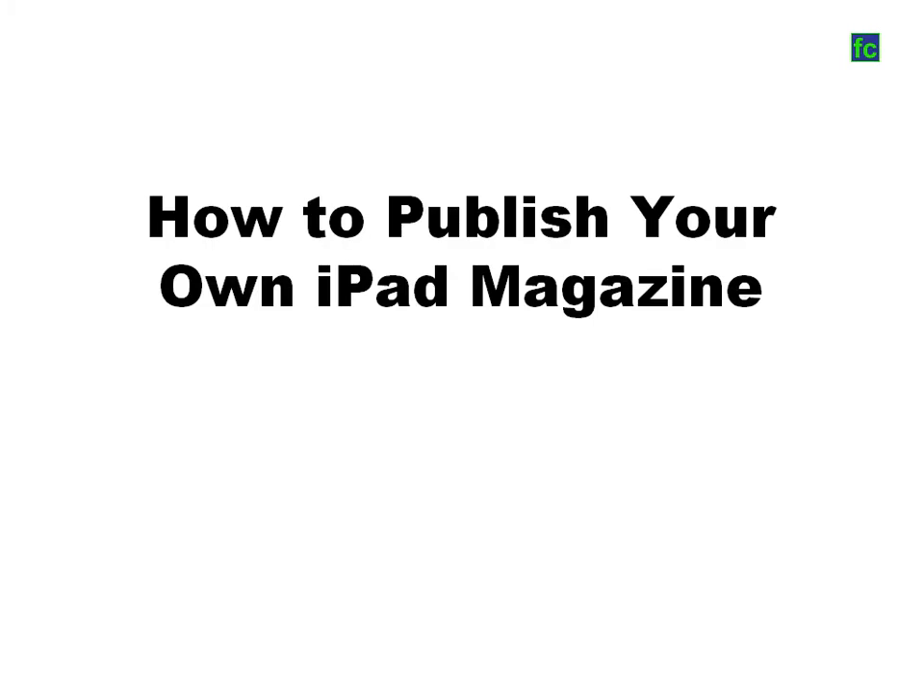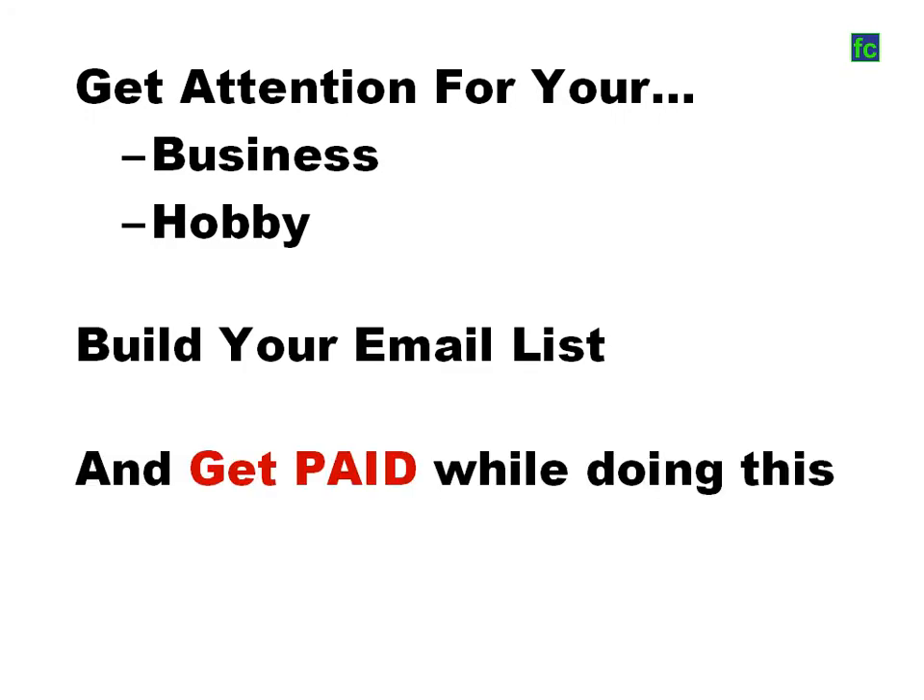How to publish your own iPad magazine, get attention for your business or your hobby, build your email list and get paid while doing this.